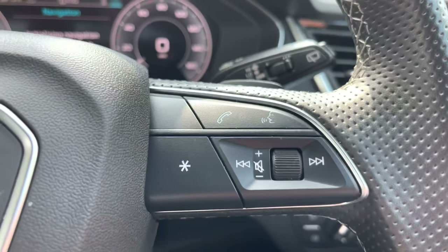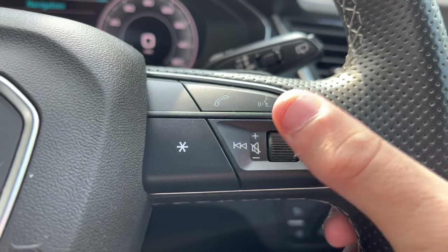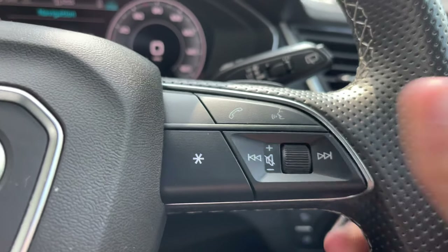To the right of the steering wheel, there is a similar layout — the ability to accept and decline phone calls, as well as voice activation, and also the volume controls for the vehicle.